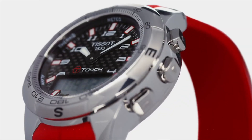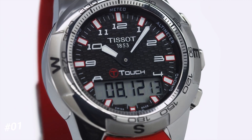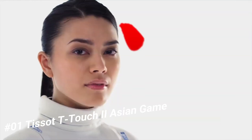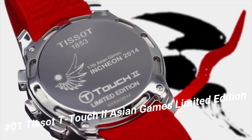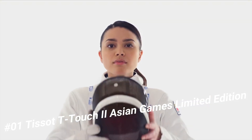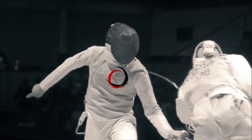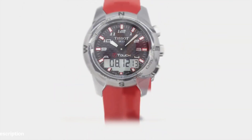Number 1. Tissot T-Touch 2, Asian Games Limited Edition. Brilliant watch, well suited to formal and everyday wear. Item shape round, dial window material type tactile sapphire, display type analog-digital. Clasp pushbutton deployment clasp. Case material stainless steel, case diameter 43 millimeters, case thickness 15 millimeters.